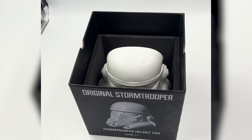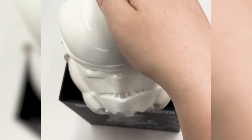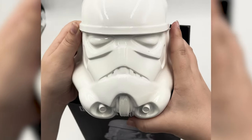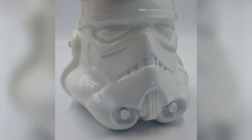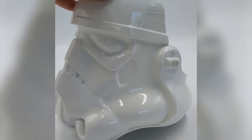Starting off, let's talk about the Suck UK desk tidy, because it wouldn't be May the 4th without a little bit of Star Wars. We added the Stormtrooper desk tidy into our warehouse — it's a replica of the original 1976 helmet and it is the ultimate desk accessory for any Star Wars superfan.